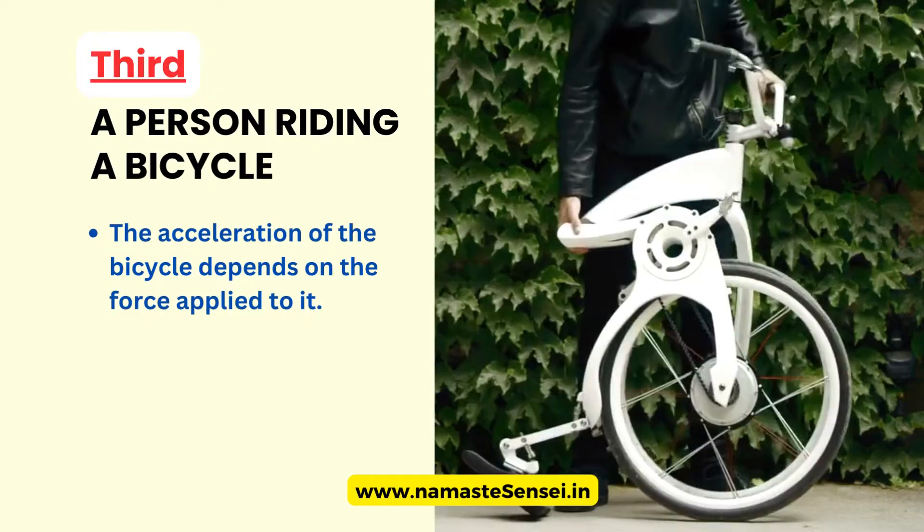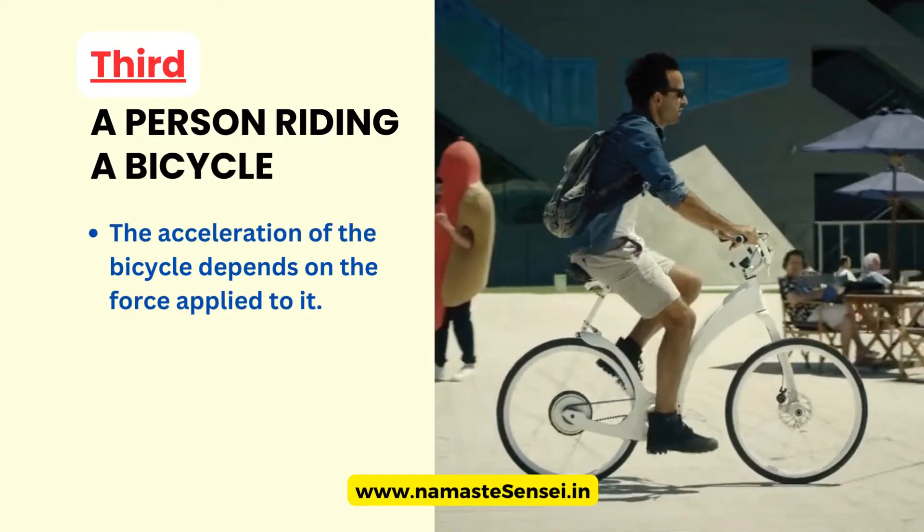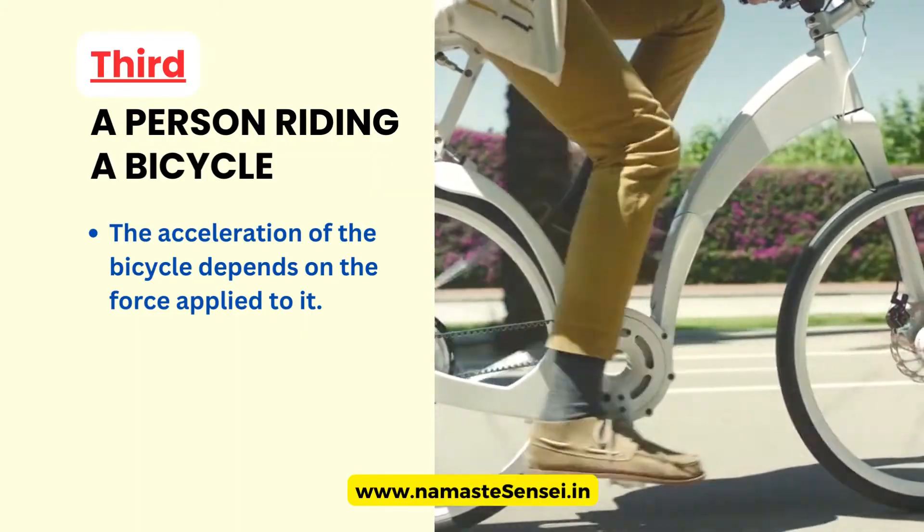But if they pedal harder, the bicycle will move faster. This is the reason why professional cyclists are able to travel at high speeds, because they can apply a greater force to the pedals.